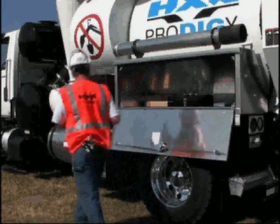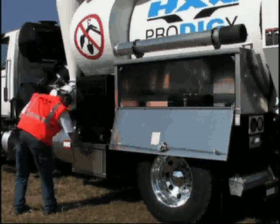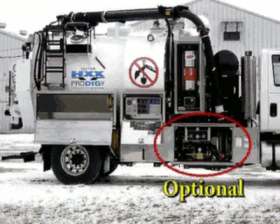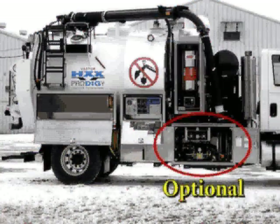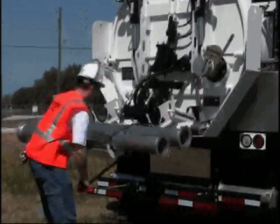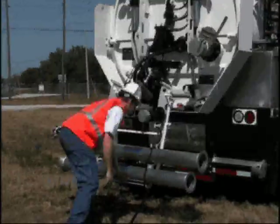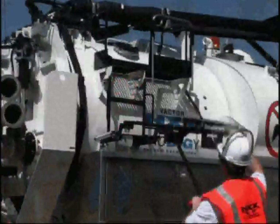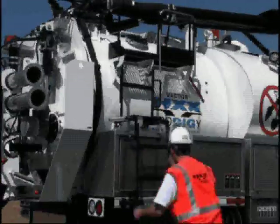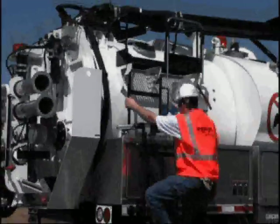Convenient storage is available with additional optional toolbox configurations. A heated pump and hose reel cabinet protect against winter weather. Fold-down pipe racks are available on the sides and rear of the unit. A sturdy ladder leading up to a secure access platform provides easy access for routine maintenance.